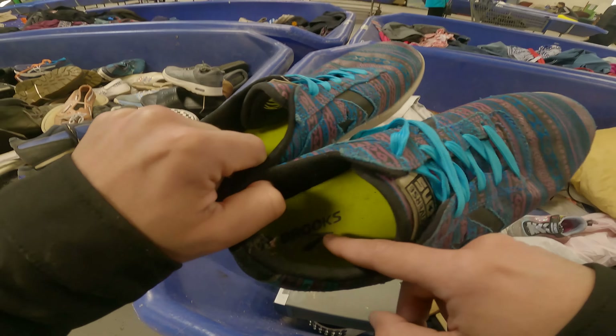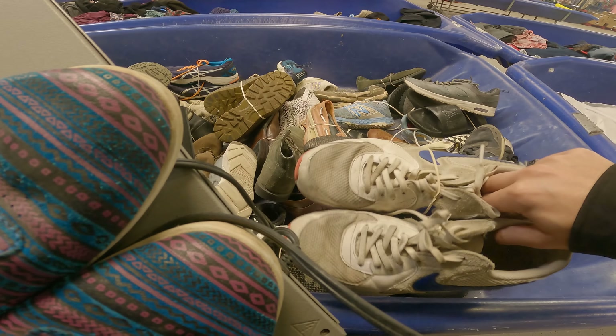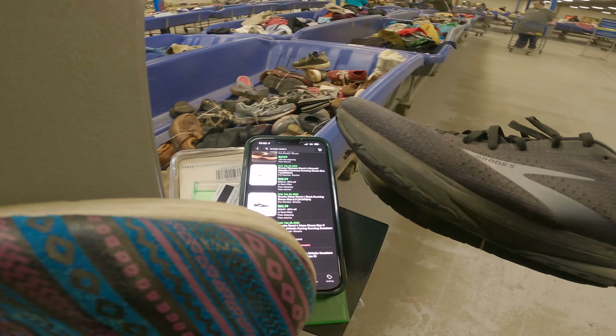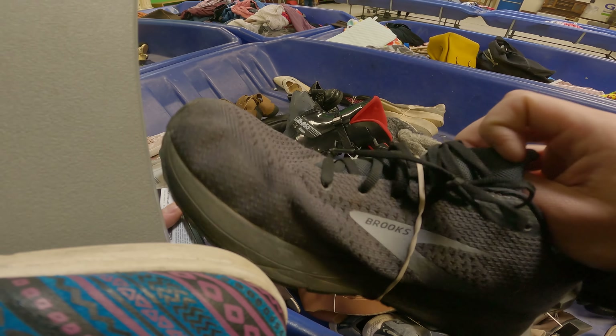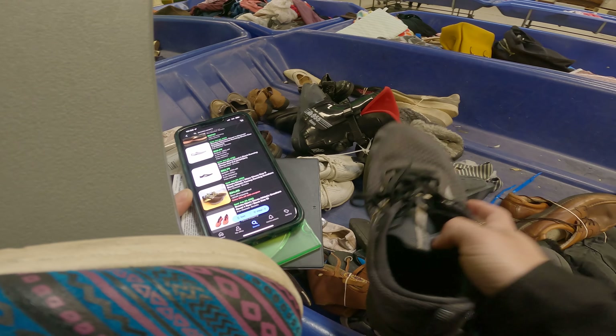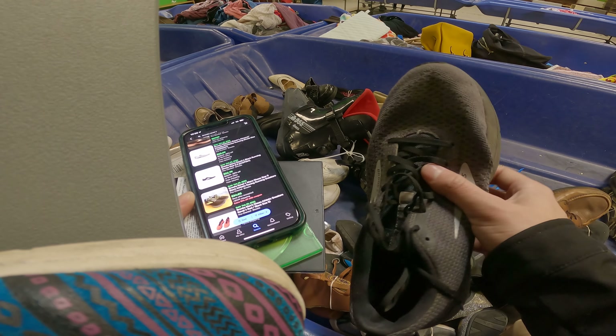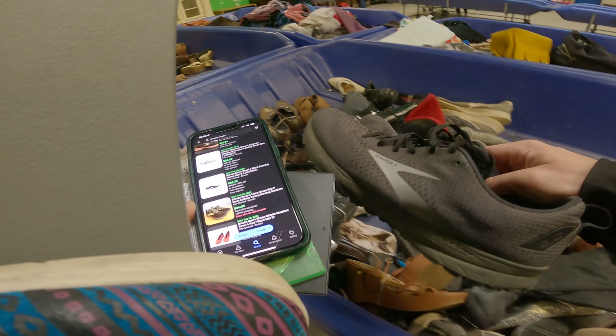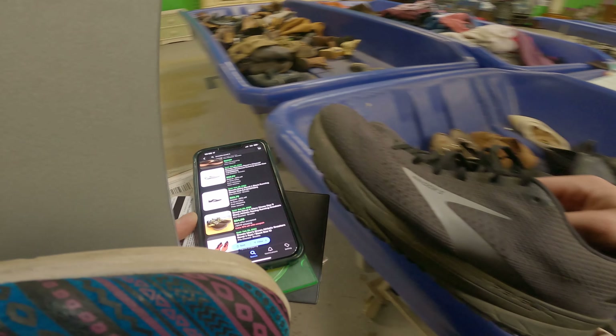I thought I'd grab these Brooks too, but one of them has a hole in it and they're just way too dirty. Then — ask and you shall receive — I found another pair of Brooks in way better condition, selling for around $40. They just need a little cleaning, no holes, no tears on either one. This is probably another at least $30 plus shipping.